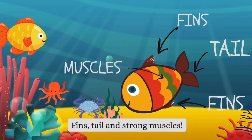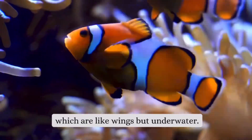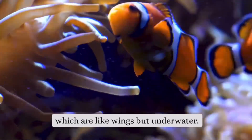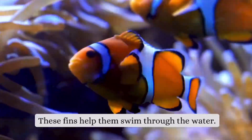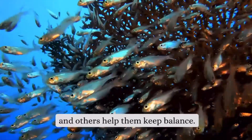Fins, tail, and strong muscles. Fish have fins, which are like wings but underwater. These fins help them swim through the water. Some fins help them change direction, and others help them keep balance.